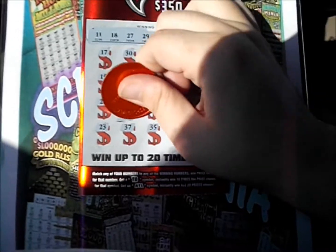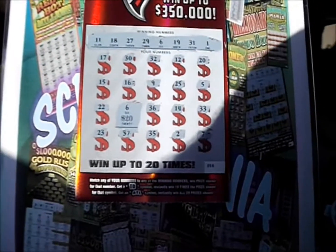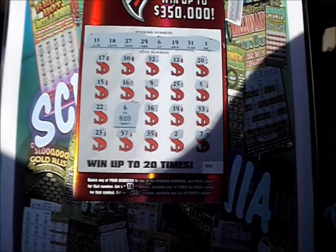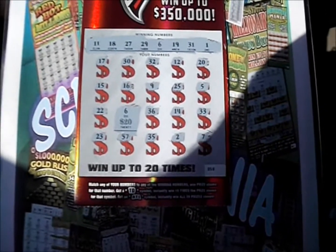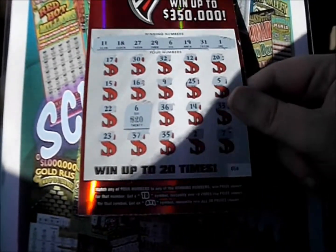Underneath that 6, we've got... Wow! What a natural surprise. We just broke even. It's a single number match with 20 bucks underneath. Nice. So we're going to break even for this set of downs.